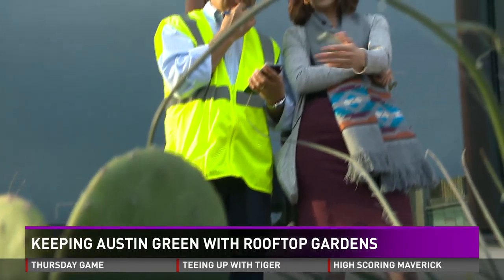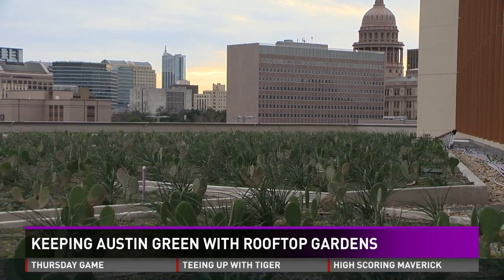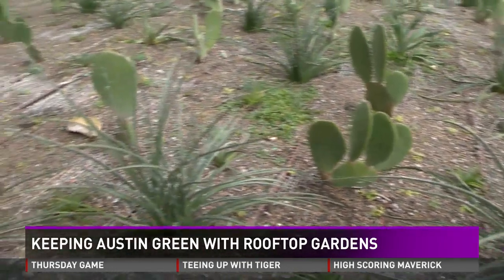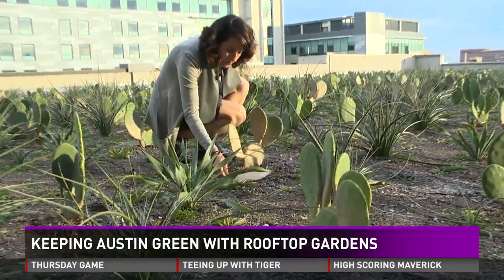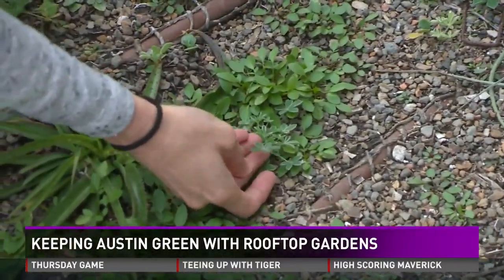Employees and patients in the city's medical center may also notice a change. Research shows that if you have a view down to green space, you're more productive and more happy overall, and also healing. People heal a little bit faster when they see green space instead of seeing nothing. The University of Texas will maintain the garden, set to be full of wildflowers come spring.